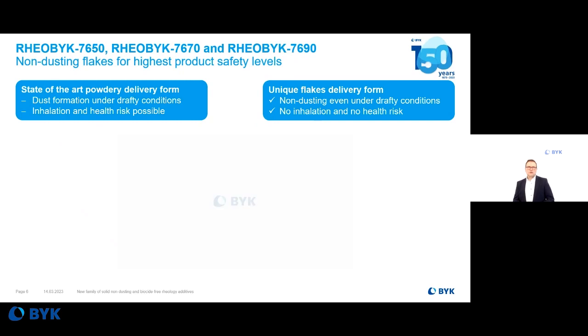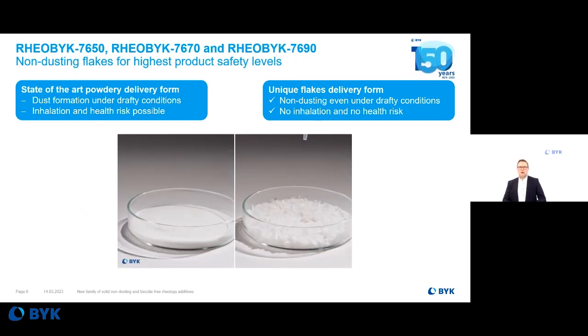First, I show you this small video. We blow air onto a conventional powder-form product and onto our flakes, and you can see directly the differences. Fine powder blows away, so you need additional safety measures in production because there is a risk of inhalation and therefore a health risk. With the new flakes, there is no dusting and no additional safety measures are needed.